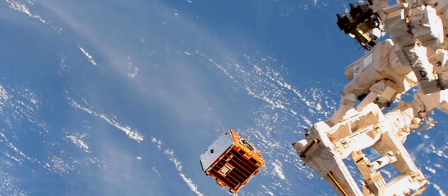Soon, RemoveDEBRIS will be testing a new camera system to track space debris, once again using a target it has deployed for the experiment. After that, possibly early in the new year, there will be a demonstration of a harpoon that can trap debris. And eventually, RemoveDEBRIS will deploy a large membrane called a drag sail, which will brush against the upper atmosphere and drag the entire spacecraft in a destructive plunge to Earth.